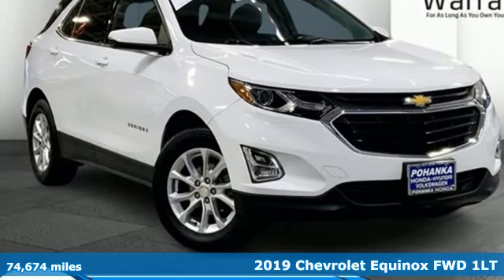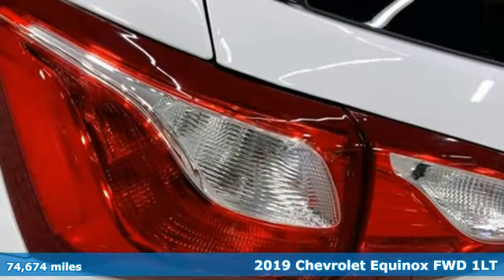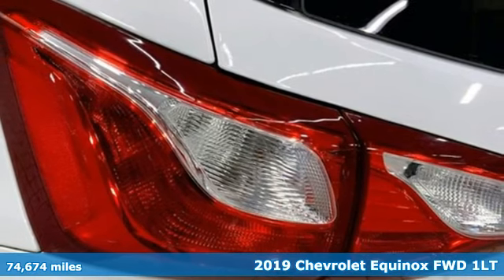It's a 2019 Chevrolet Equinox. In a Chevy, the journey matters more than the destination.